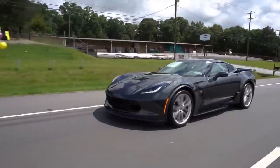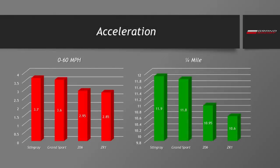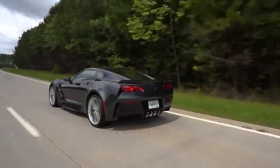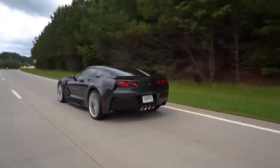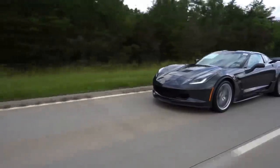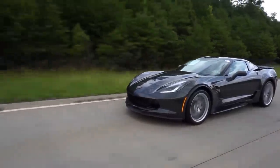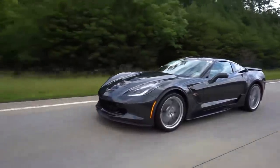GM's posted numbers for both cars show they're actually only a tenth of a second different, with a slight advantage going to the Grand Sport. After driving it, I feel like the Grand Sport would have more of an advantage in real-world scenarios simply because of how much more composed it is and the additional traction from those wider rear tires. This car doesn't even have the optional Z07 package, which comes with even stickier tires — so with those, launches would be more consistent and predictable.